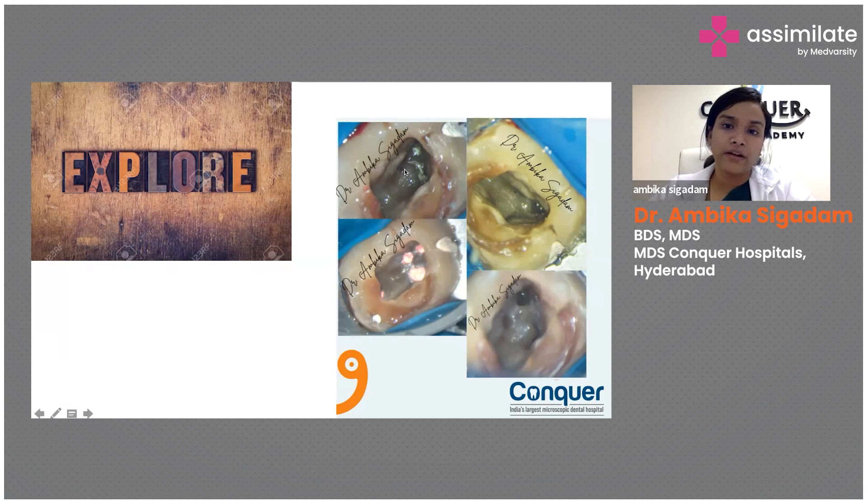Now you'll see the untouched pulpal floor. In one failed root canal case on an upper molar, the moment I opened it I could clearly see an MB2 with the naked eye. It's very important to explore your pulpal floor — you can directly see where your canals start. Never use your burr where the canal starts; that's where your rotary or hand file comes in. The floor must remain as untouched as possible.